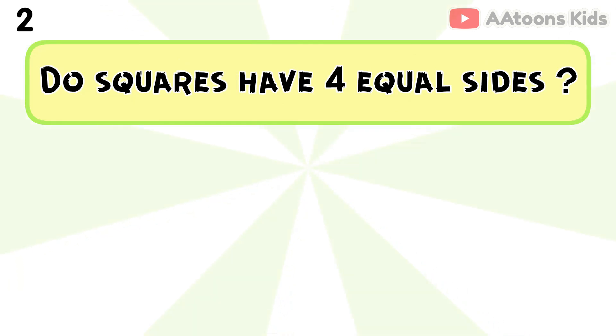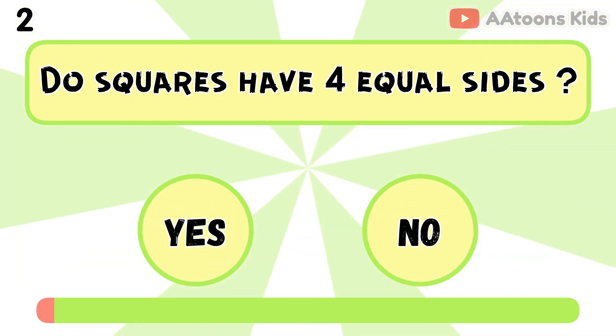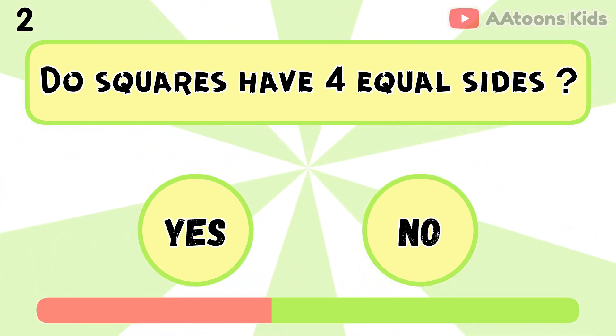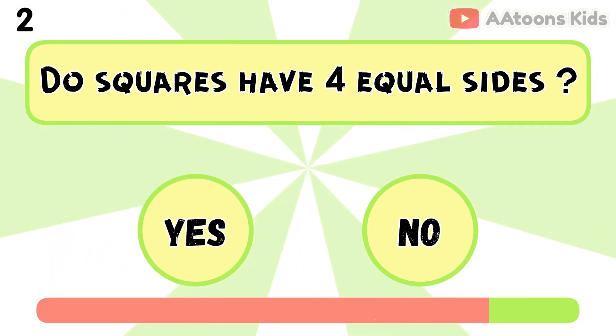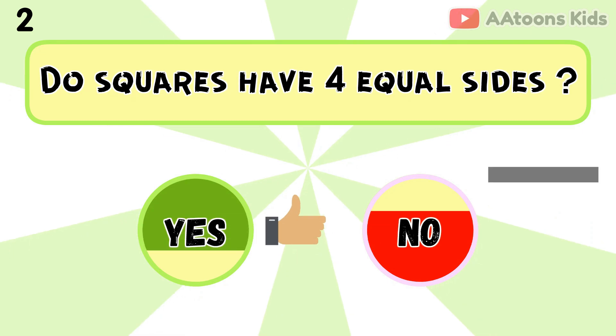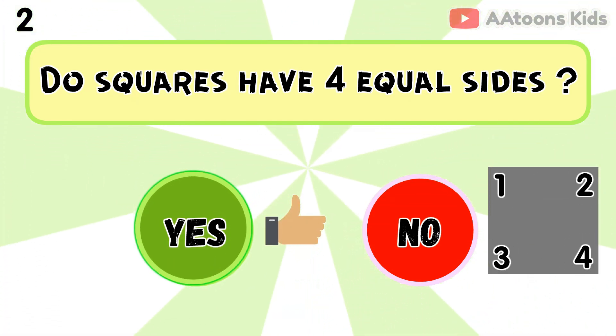Do squares have 4 equal sides? Yes, because squares always have 4 sides that are the same length.